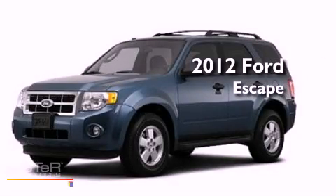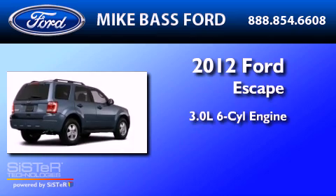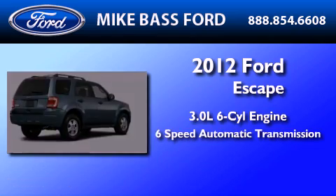This is a brand new 2012 Ford Escape. It features a 3.0 liter 6-cylinder engine and a 6-speed automatic transmission.